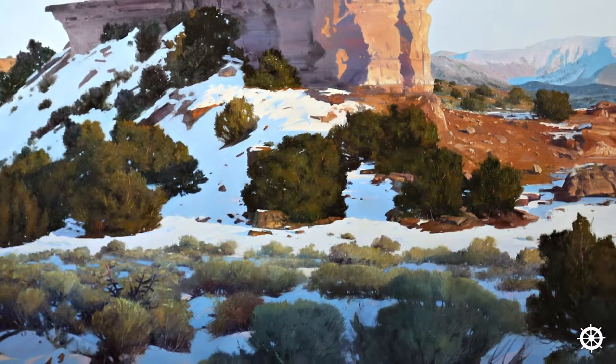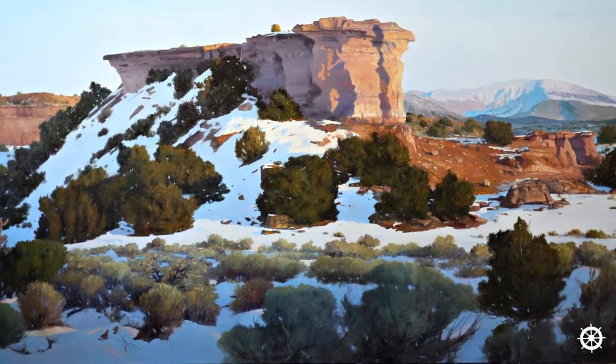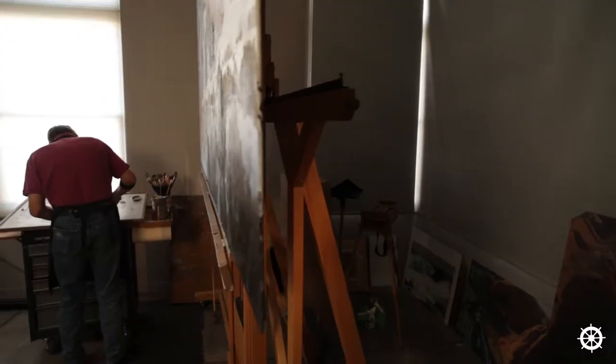Once I'm on location and I'm doing my plein air sketch, I take photos from the beginning, middle, and end of the session in order to document the changing light and dark patterns and capture the surrounding details, and I use those photos back in the studio.